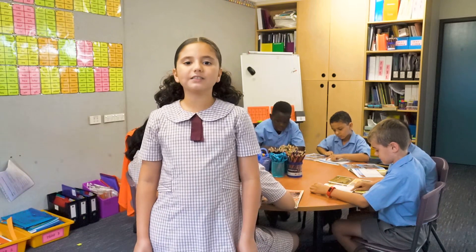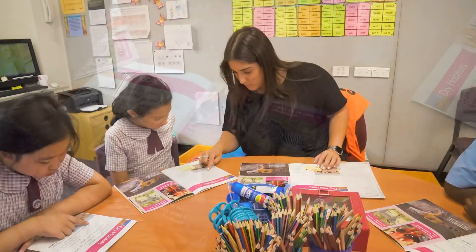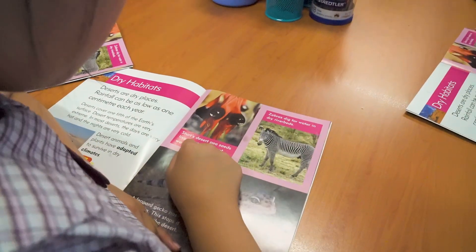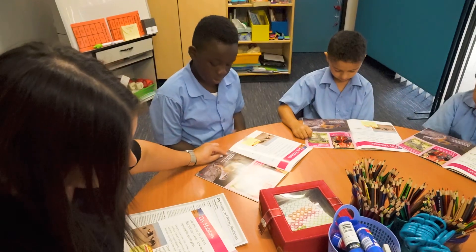At CTK, students' individual needs are met through a range of intervention programs. Here students have the opportunity to work in small groups and achieve their personal best and improve their learning results.